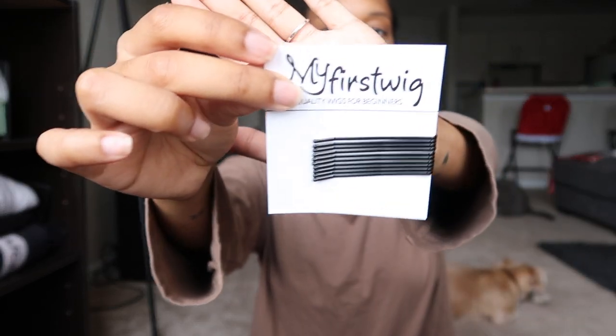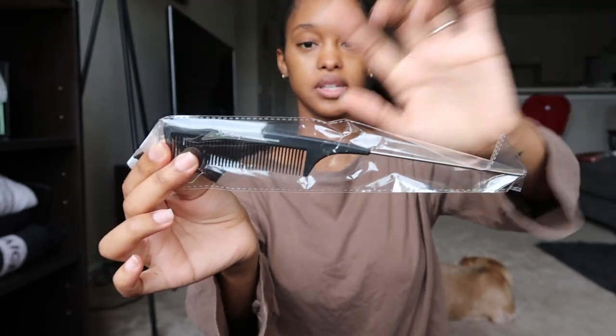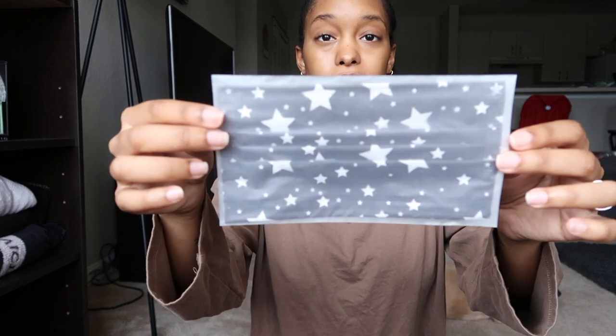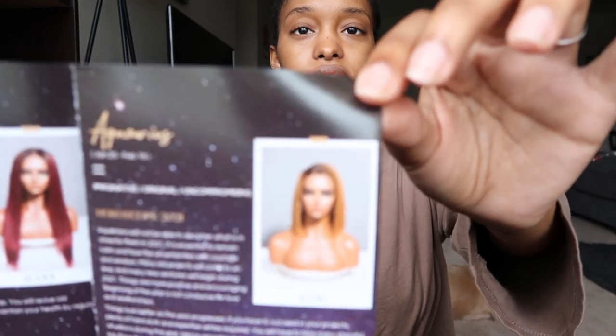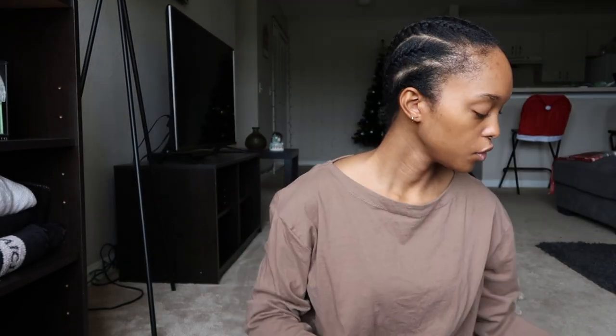It comes with this little My First Wig bag containing some bobby pins, a rat tail comb — I normally use the kind where it's all one material and not metal, I probably should switch — and two wig clips. They also sent this mask; we love a brand that cares about the pandemic. As an Aquarius, that's the wig they said would be for me, but the way my head is designed... The only thing I bought yesterday was this Got2b Glue Blasting Freeze Spray.